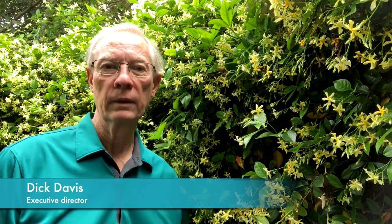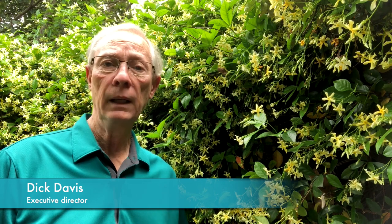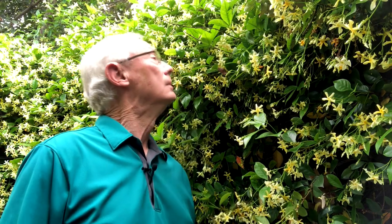Hey everybody, Dick Davis for Texas Discovery Gardens at Dallas Fair Park. I'm hoping that by now most of you will have unloaded onto your phone that new app for smelling. If you have, you'll appreciate that I'm standing amongst some very aromatic yellow jasmine. Just take a whiff of this. Oh, that's great. That's my nose smiling.